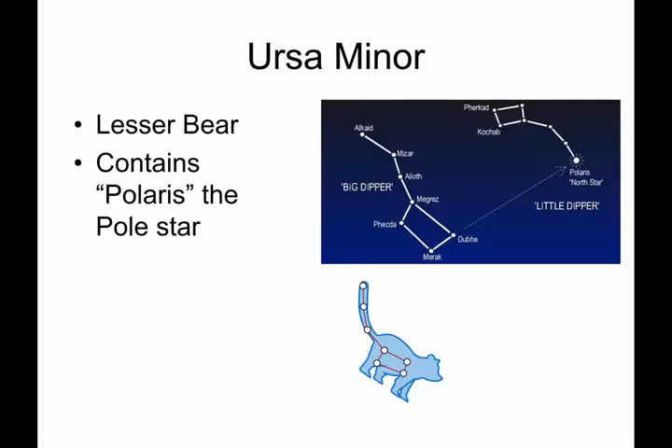Ursa Minor, also one of the circumpolar constellations, is the Little Bear — the Lesser Bear. His little tail is the North Star, Polaris. We'll spend a lot of time talking about Polaris. Polaris is very important for navigation and for visualizing the motion of the other stars.